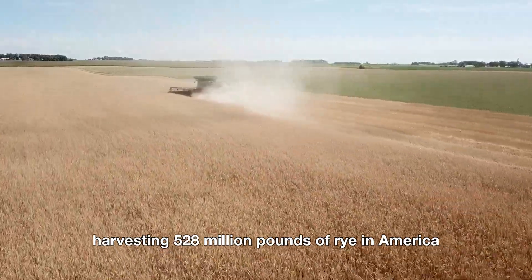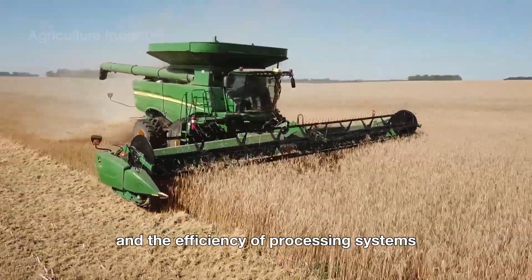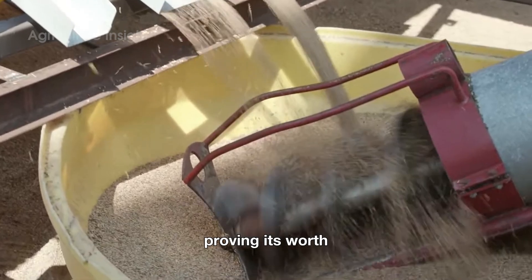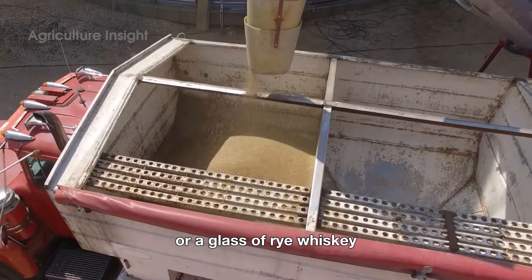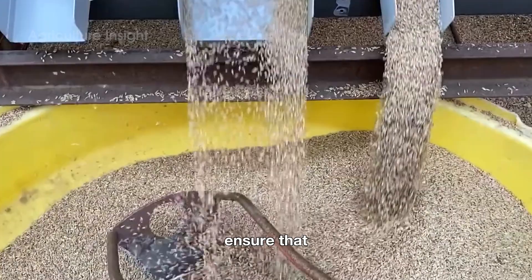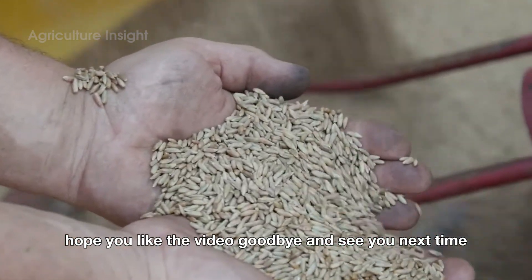Harvesting 528 million pounds of rye in America is a monumental task, made possible by the dedication of farmers, the ingenuity of modern machinery, and the efficiency of processing systems. From the fields of the Midwest to the bakeries and distilleries across the nation, rye undergoes an incredible journey, proving its worth as one of the most versatile and valuable grains. Whether enjoyed as a loaf of rye bread or a glass of rye whiskey, this humble grain continues to leave its mark on America's agricultural and culinary landscapes. Its resilience, adaptability, and versatility ensure that rye remains a staple for farmers, bakers, distillers, and consumers alike.